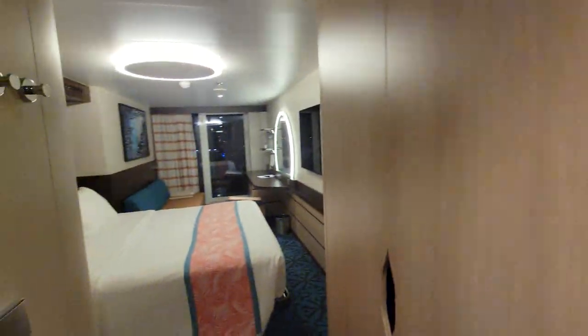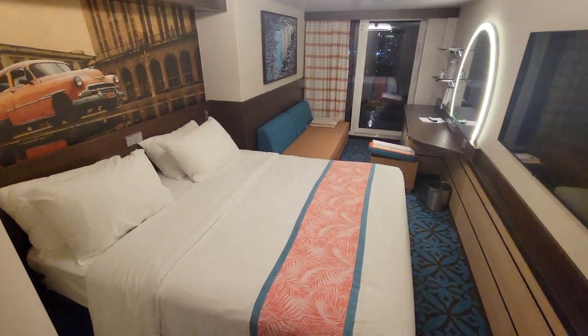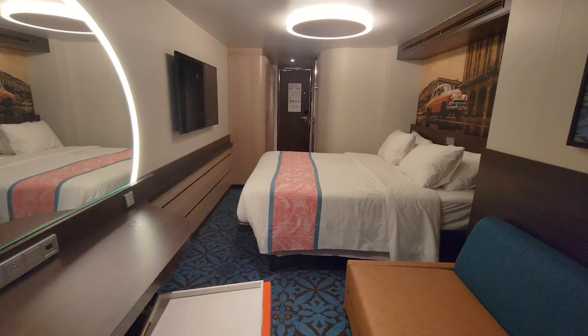At this point in the video you might be wondering about some different categories of staterooms and what else is out there on this ship. Don't worry, I've got you covered — you can check out this entire playlist of other different types of rooms for your cruise vacation. Thanks so much for watching. Until next time, ciao for now!